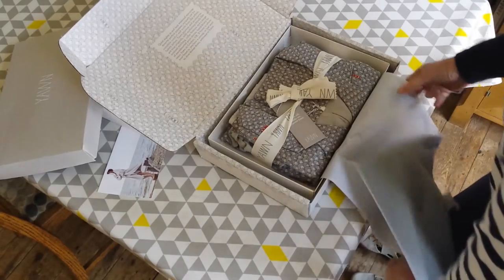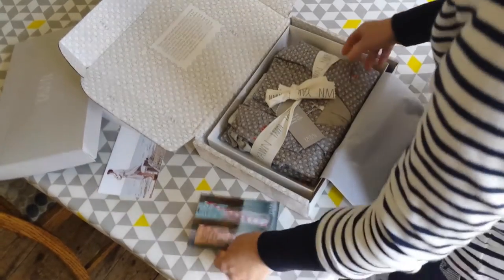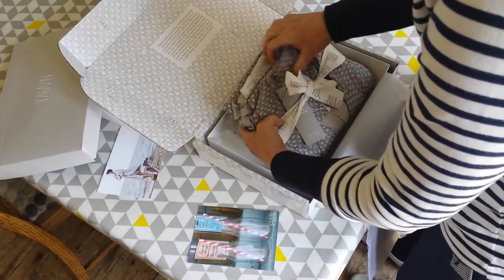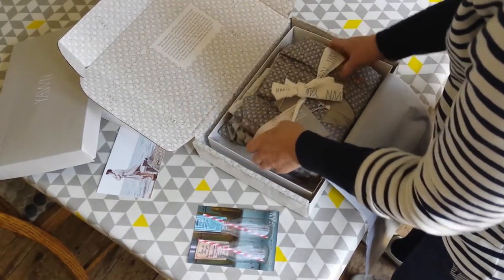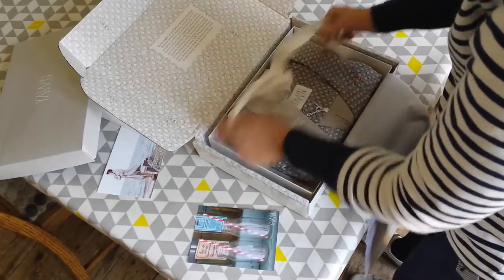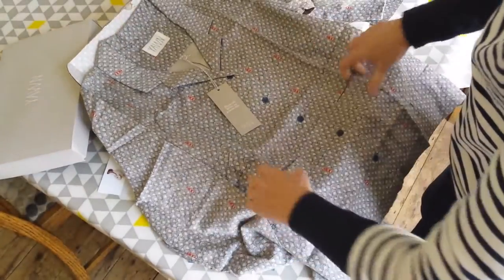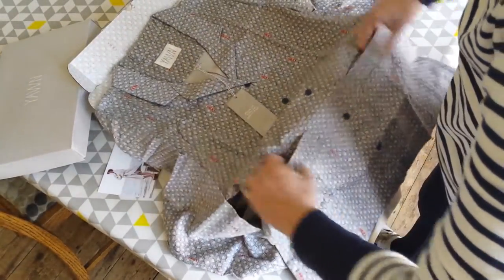Oh wow, amazing pyjamas! I'm so lucky — how nice are those? They're so beautifully packaged. Look at the lining in them! I can't wait to get into those. So that's the pyjama top — how nice. Great big pockets! Can't wait to go to bed tonight.